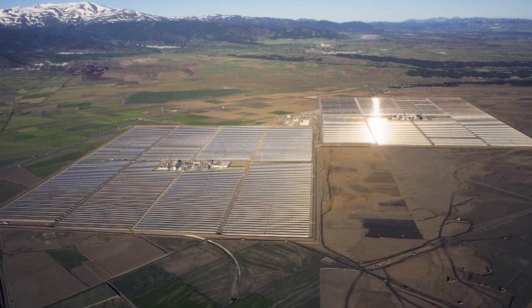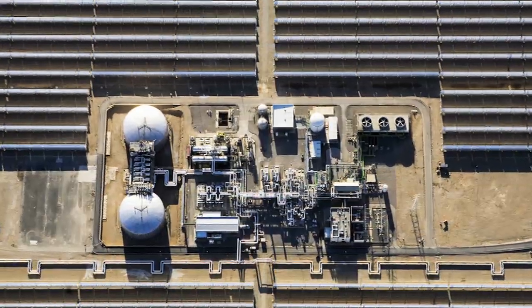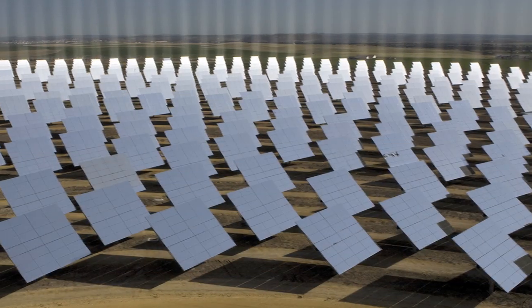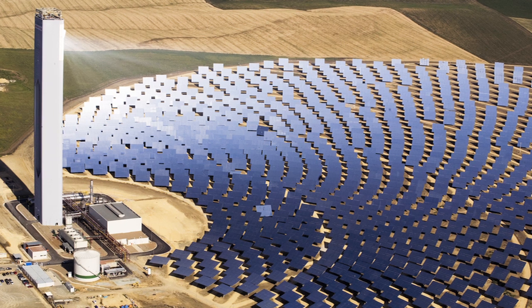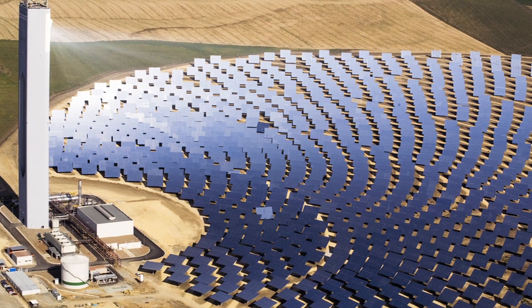Concentrating solar power has evolved, and in Spain the Andesol power station combines parabolic trough technology with energy storage to provide the power needs of a city the size of Newcastle — even after dark. The PS-10 plant, also in Spain, uses mirrors and a central receiver tower to generate large-scale power. With several solar technologies having proven their commercial viability, the question now is which technologies will be the most successful.